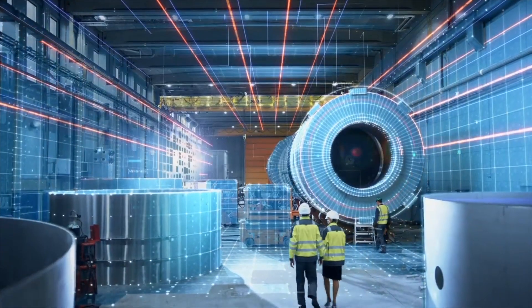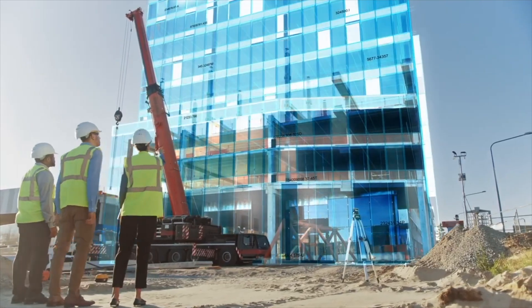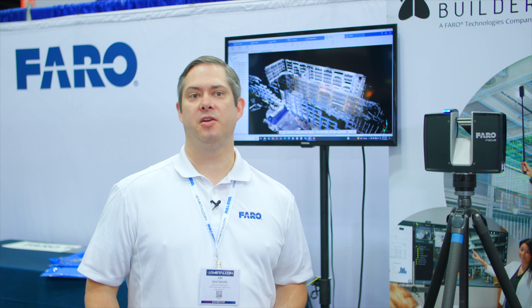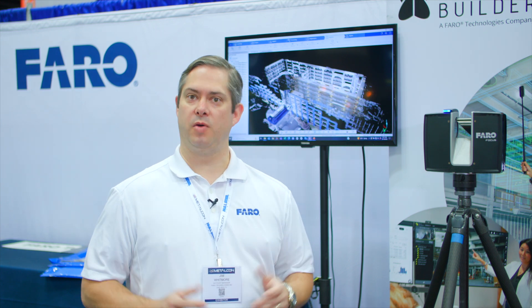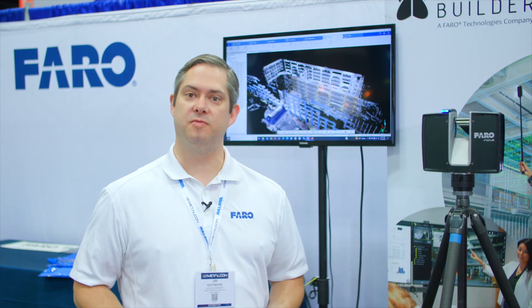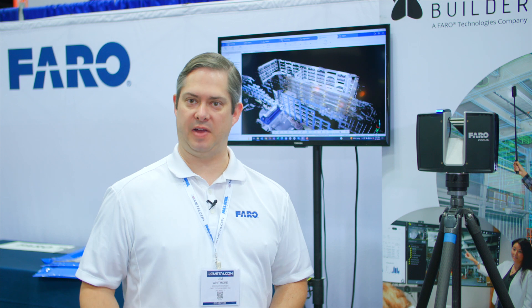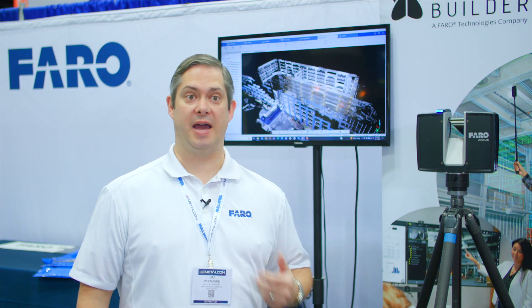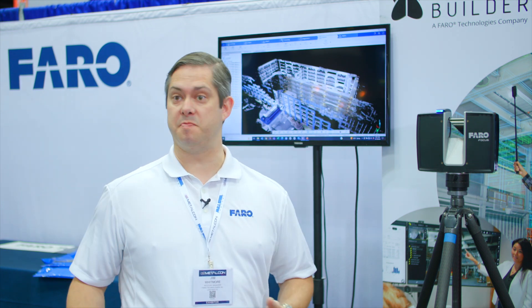At Ferro, we want to get you better data faster. Key benefits for architects: anytime you need to capture existing conditions or as-built conditions, we can do that. How valuable would it be to go into a project and, with a few hours of scans, know most of the change orders you're going to face? Because you'll be able to get accurate measurements of everything and see how that differs from your plans. It's a great tool to help cut down on those change orders and catch them early before they become really big issues.